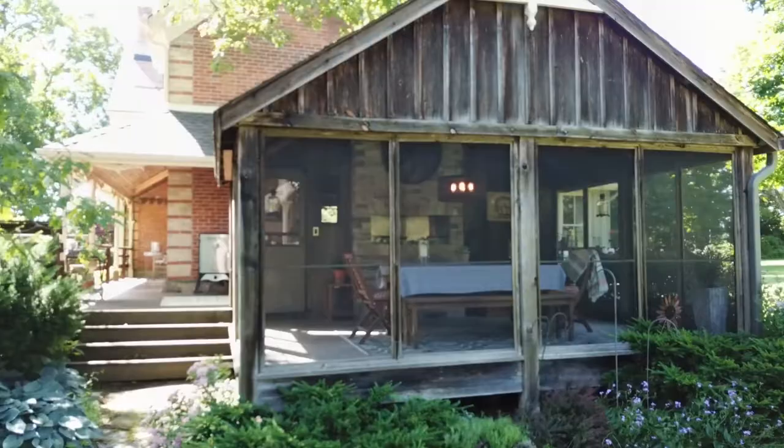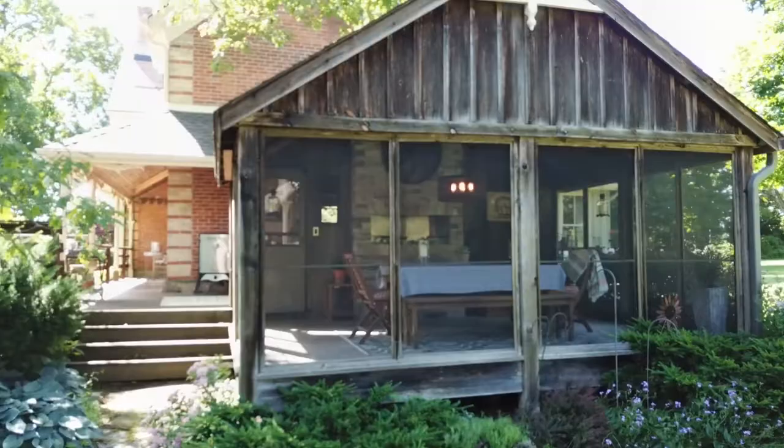The outdoor kitchen backs into a stacked stone fireplace, which complements the screened-in eating area.